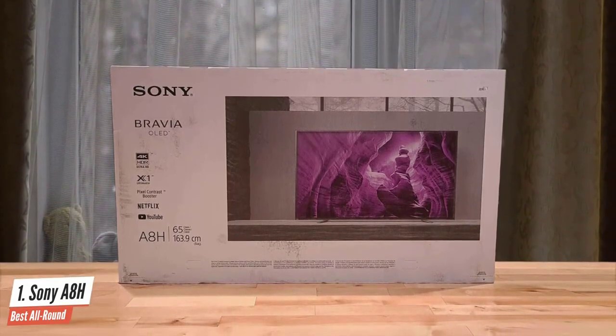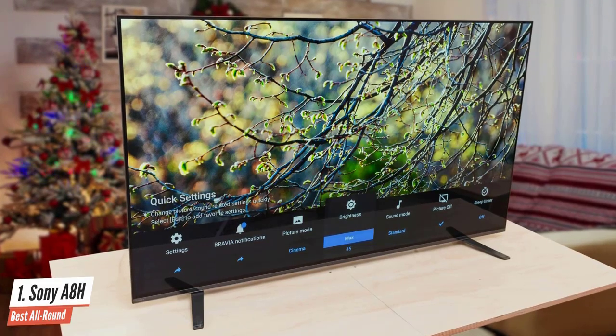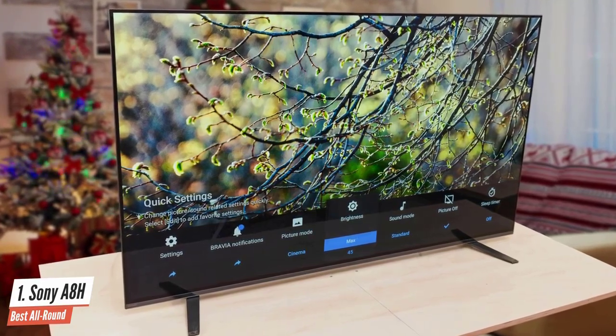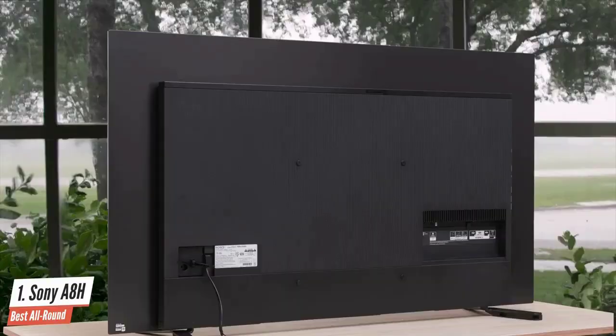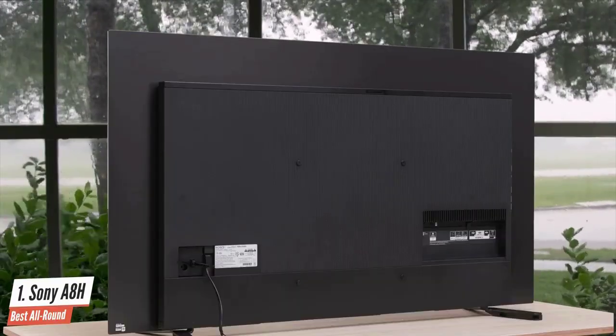That excellent picture is matched by the return of acoustic surface audio, which offers better audio than ever, right from the screen. In terms of pure movie-watching performance, the Sony Bravia A8H OLED proved itself the category leader for premium OLED TVs. Definitely worth it if you have a bit of money to spend on a high-end TV. If your heart's set on OLED, and you want a picture so lifelike and vibrant it looks like you're peering through a window into another world, you'll be hard-pressed to do better than the Sony A8H.